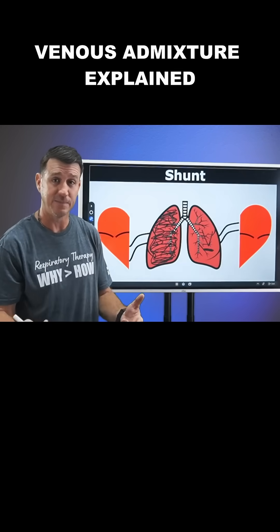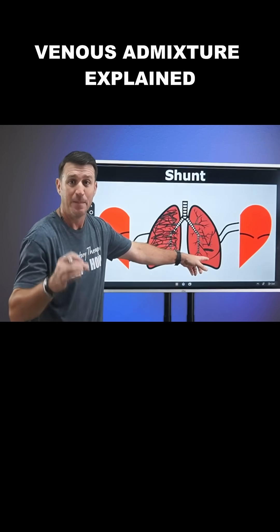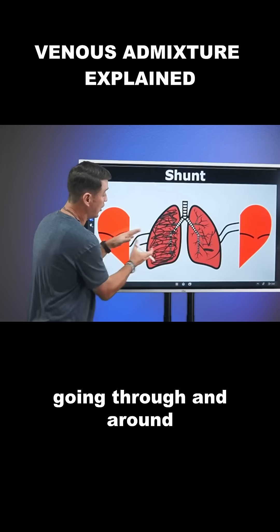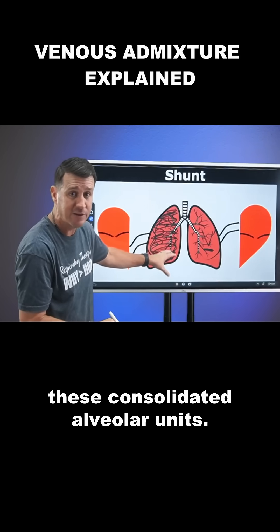But where's the blood flow going? The blood flow is going there, and it is. But it's also still going through and around these consolidated alveolar units.